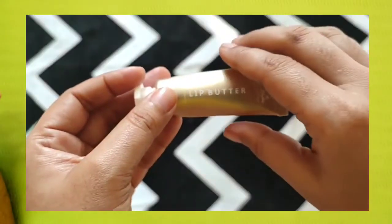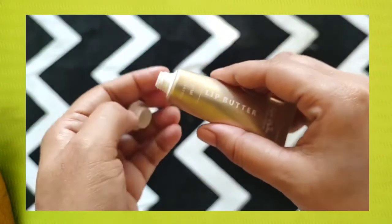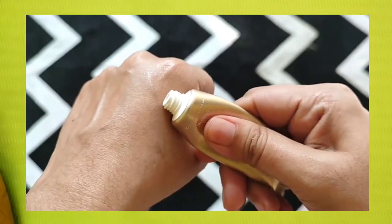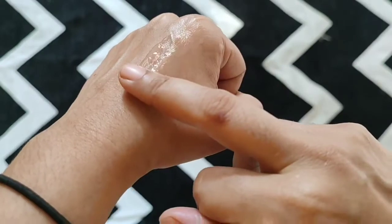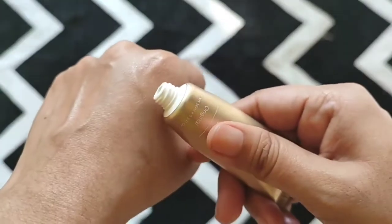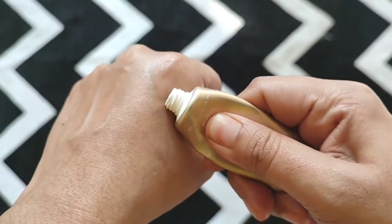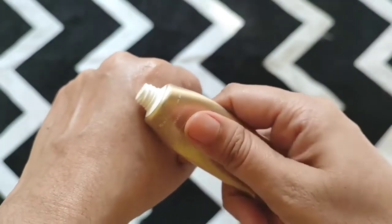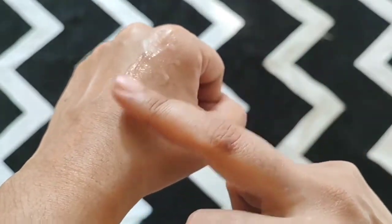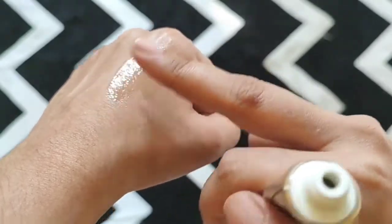The next product is the lip butter from Earth Rhythm. To me it is not a lip butter because the consistency is very liquidy — it is very lightweight, liquidy and high shine. You can seriously substitute your lip gloss with this lip balm. It is very thin and I am not very fond of that type of texture. I am also not a fan of this packaging because I find I cannot scoop out the entire product from the tube, although it looks very handy and travel friendly.